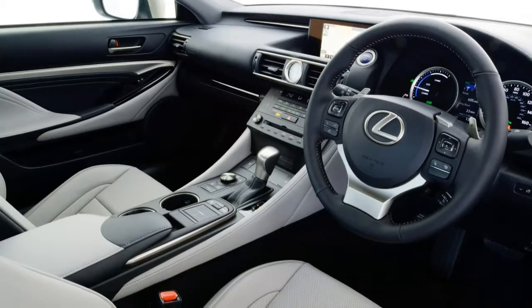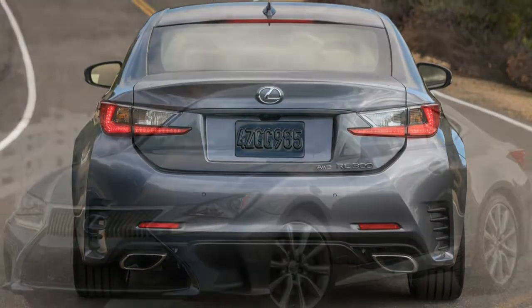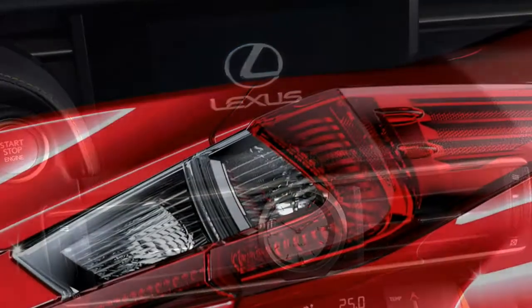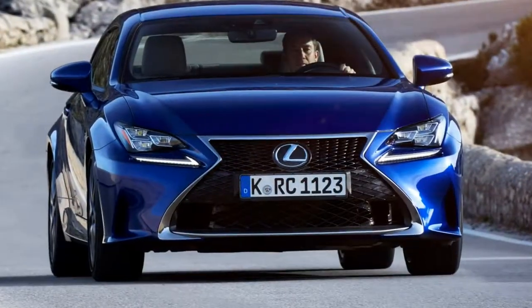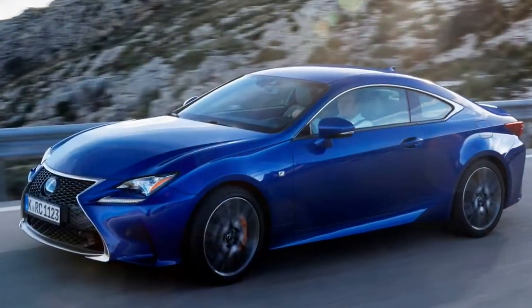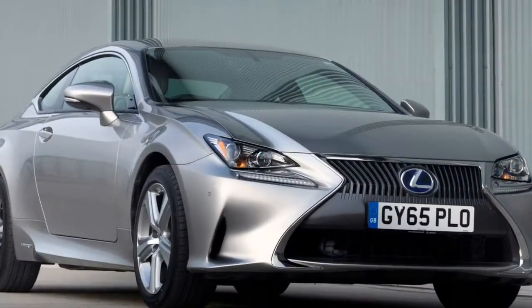Both the 200t and 300h have automatic transmissions as standard — an 8-speed for the 200t and a CVT gearbox for the 300h, chosen primarily to promote efficiency. Lexus has tuned the RC more for comfort and sportiness, so the hybrid version, with its smoother drivetrain and supple ride, is the more satisfying of the two. The RC F also has an 8-speed automatic, though it can be slow to downshift and less than smooth under full-throttle upshifts. The glorious engine noise helps make the effort worthwhile.